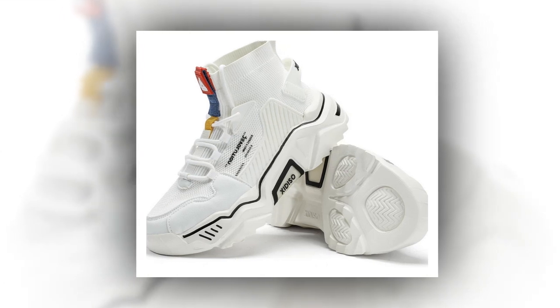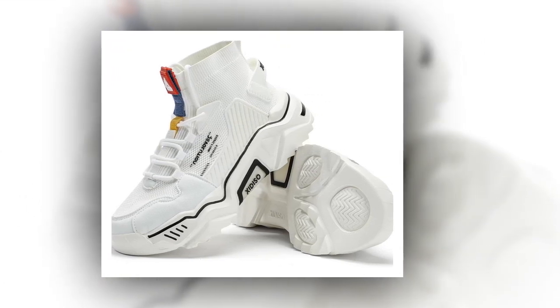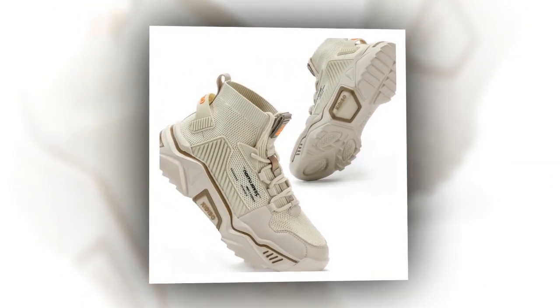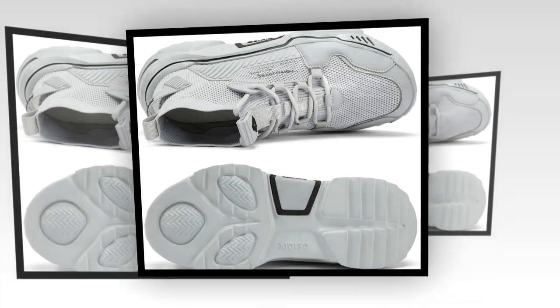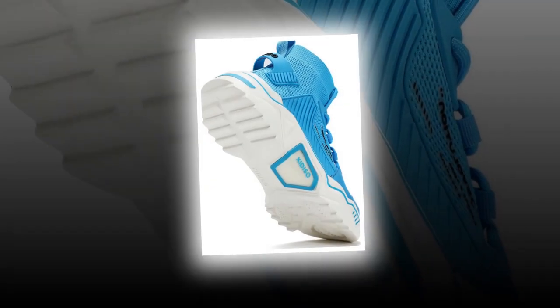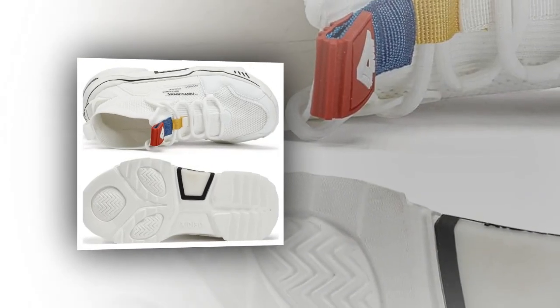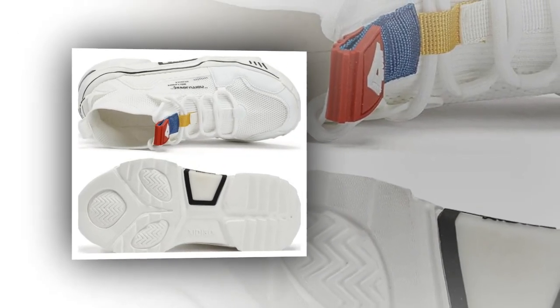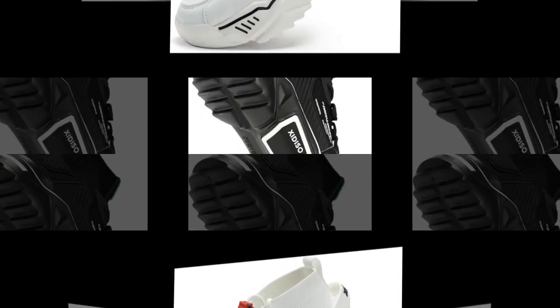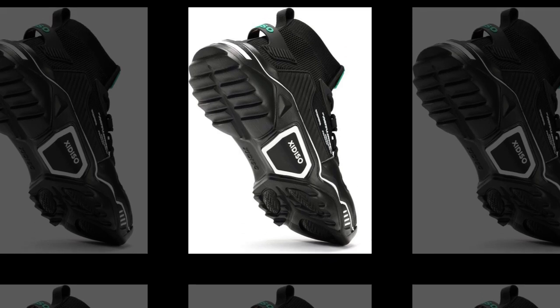Why do you need the best shoes for walking and standing all day? Standing and walking for extended periods can lead to foot fatigue, muscle pain, and even long-term injuries if you're not wearing supportive shoes. Sanax provides cushioning, support, and comfort that reduce strain on your body. As for comfort comparisons — Hoka and On Clouds are also great options, but they can be quite pricey. Sanax offers similar comfort and support at a more affordable price, making them a great alternative.